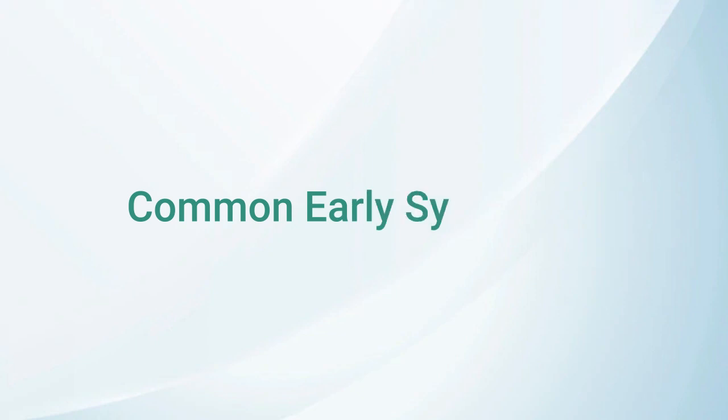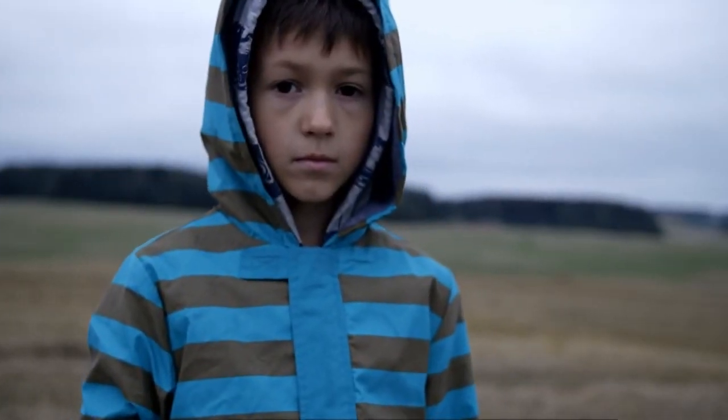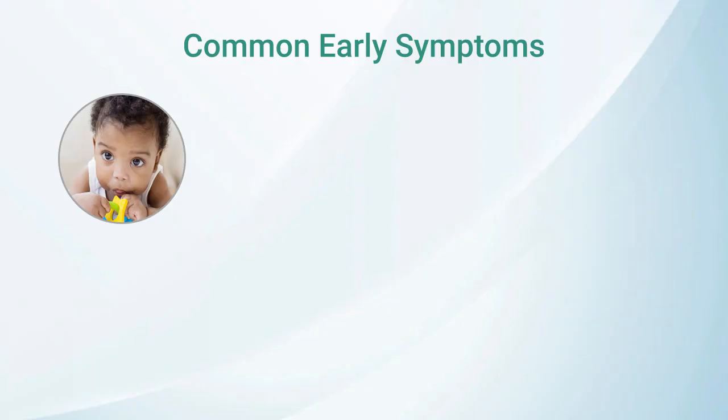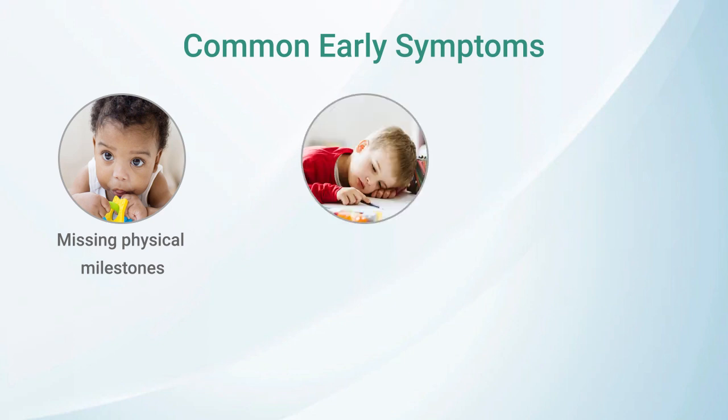Some common early symptoms that may indicate developmental delays or health concerns include: 1. Missing physical milestones, such as crawling, walking, or sitting up. 2. Low muscle tone, which can make it difficult for your child to move or hold their head up.